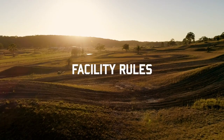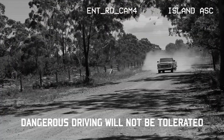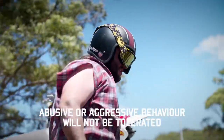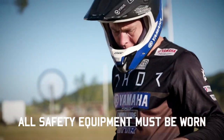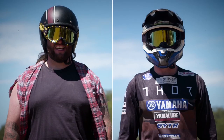Facility rules are as follows: Dangerous driving on the entrance road will not be tolerated and security cameras are in operation. Abusive or aggressive behavior towards staff and other attendees will not be tolerated. All safety equipment must be worn while riding. This includes boots, pants, jersey, helmet, goggles and gloves.